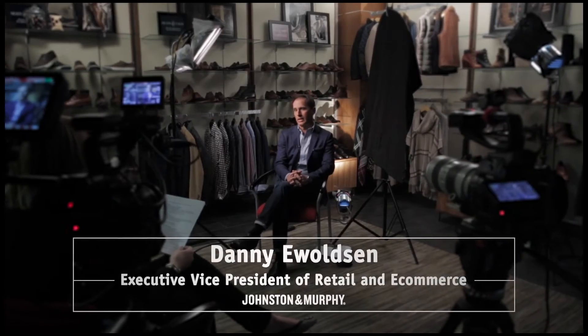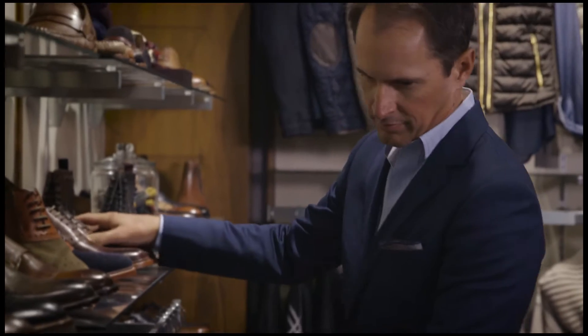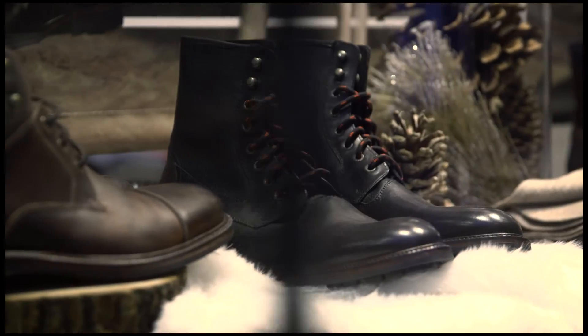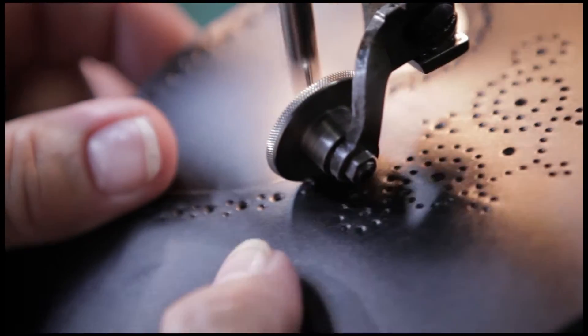Johnson & Murphy is an American heritage brand. The company was founded in 1850 in Newark, New Jersey by an English immigrant shoemaker. We're best known for premium men's footwear, and the fact that we've made shoes for every US president since Millard Fillmore. It's a very unique tradition and one we're really proud of.